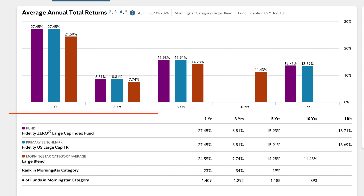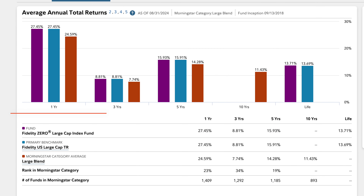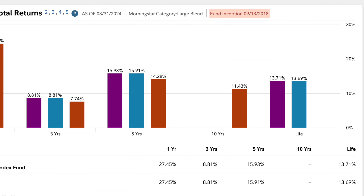With FNILX, over the past year the fund grew 27.45%, and the average over the past five years was 15.93%. The fund has only been around since 2018, so there's not enough data to go further back.